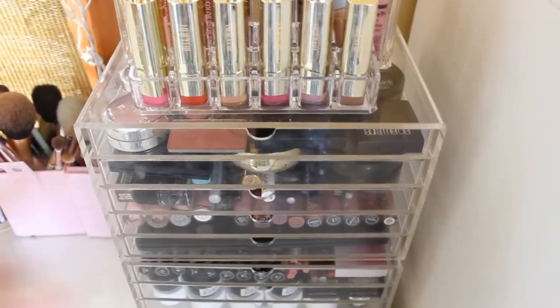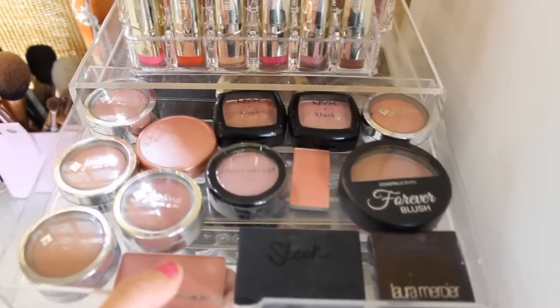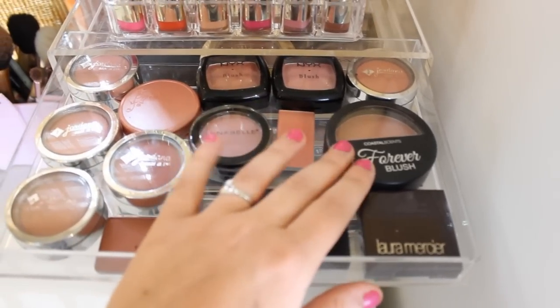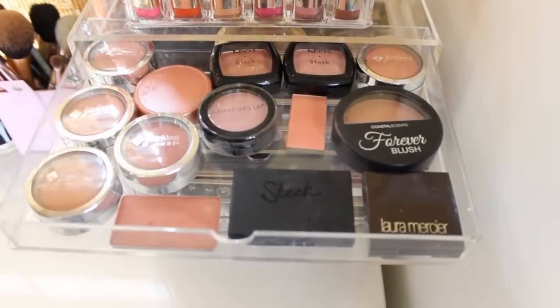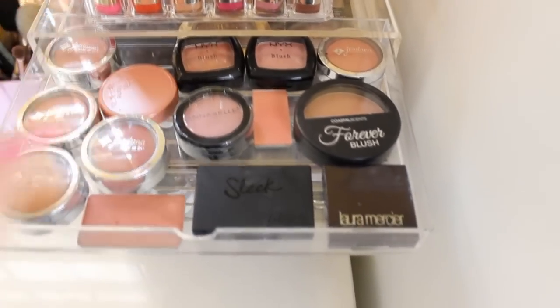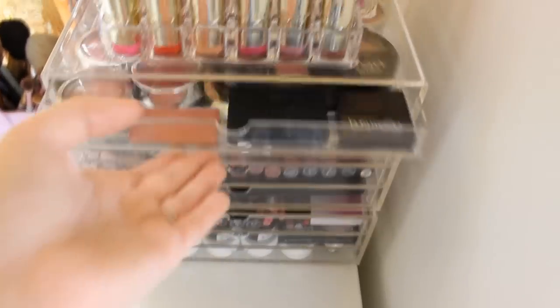Let's get into the drawers. The first drawer I just have all of my blushes. I have Jordana blushes, Sleek, Laura Mercier, Coastal Scents, and NYX. I have two miscellaneous blushes that I actually need to get a Z palette for. But this is the majority of my blushes. I do have other blushes that are my favorites kept somewhere else.